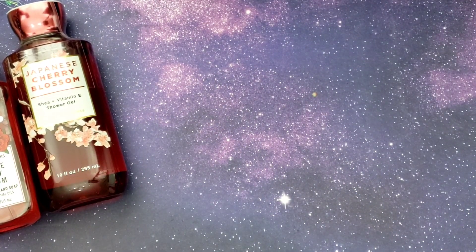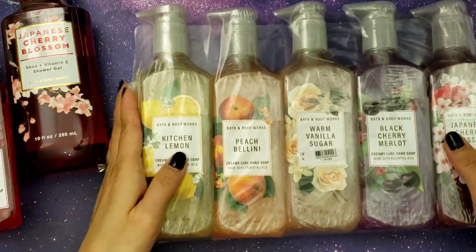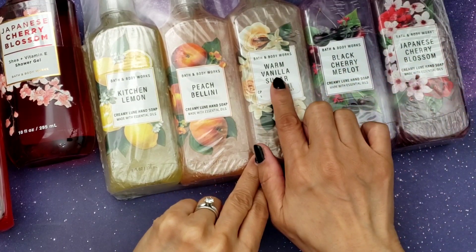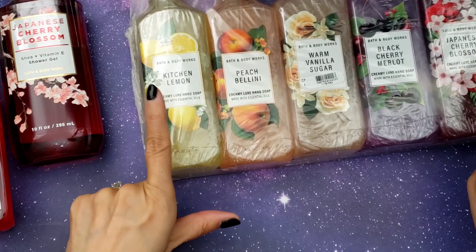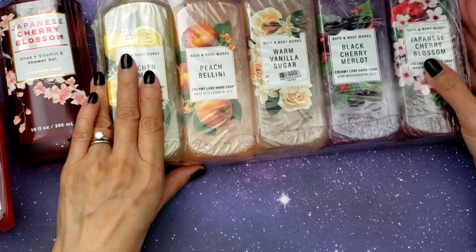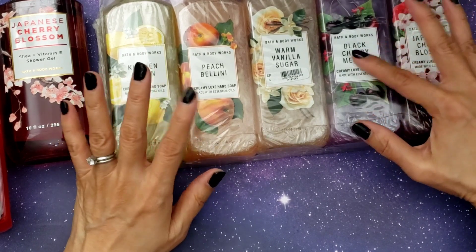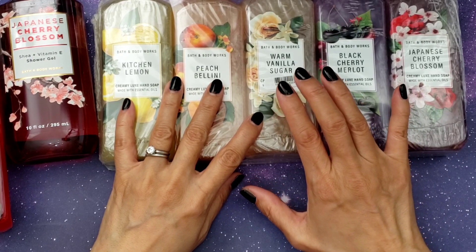They also had a deal on some hand soap. There was a pack that had Japanese Cherry Blossom, Black Cherry Merlot, Warm Vanilla Sugar, Beach Bellini, and Kitchen Lemon. I would say these two on the end are my favorites. I get other fruity things but most of the time it's apple — I'm not really a peach person — and the Black Cherry Merlot I don't really know that scent.